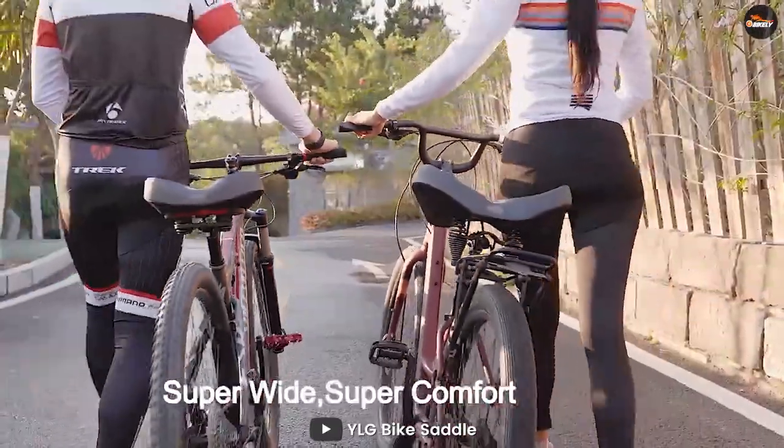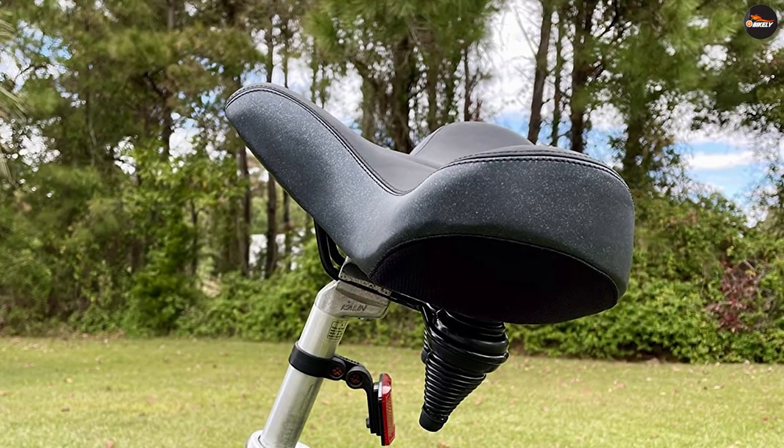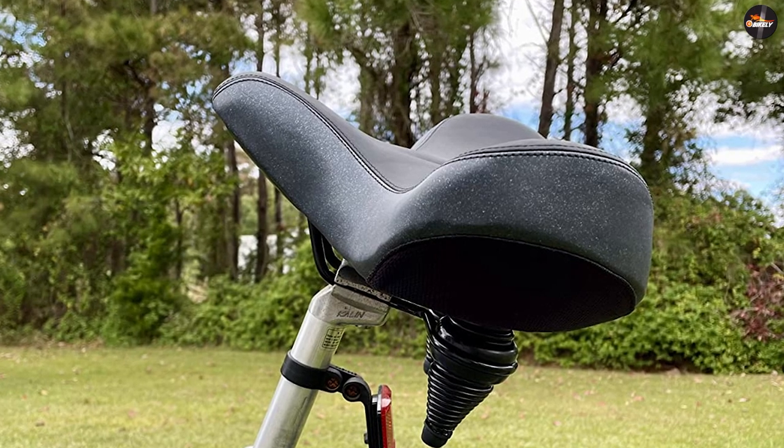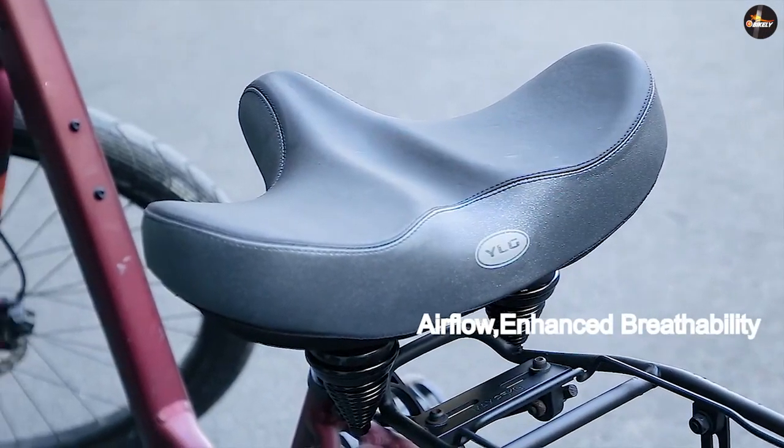Padded with premium quality high elasticity, high density memory foam and gel to help reduce pain from your bike saddle. Extra arc wide design increases the force area and increases the butt support force and riding comfort at the same time. Dual spring rubber ball suspension in the bottom of the bicycle seat provides more stability and strong shock absorption effect.